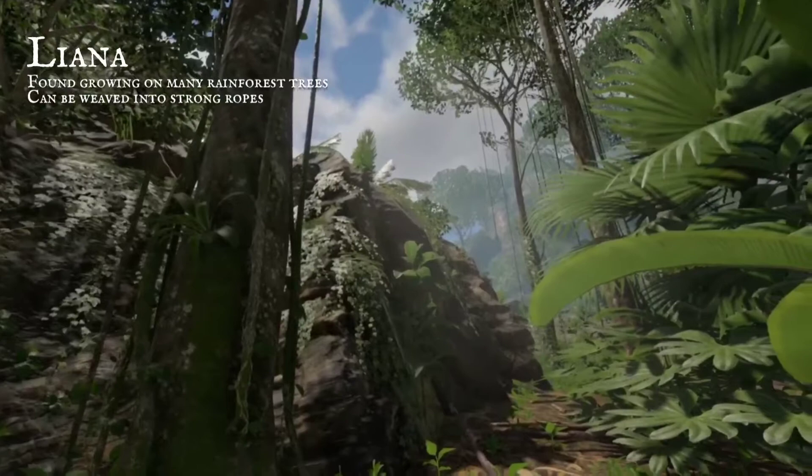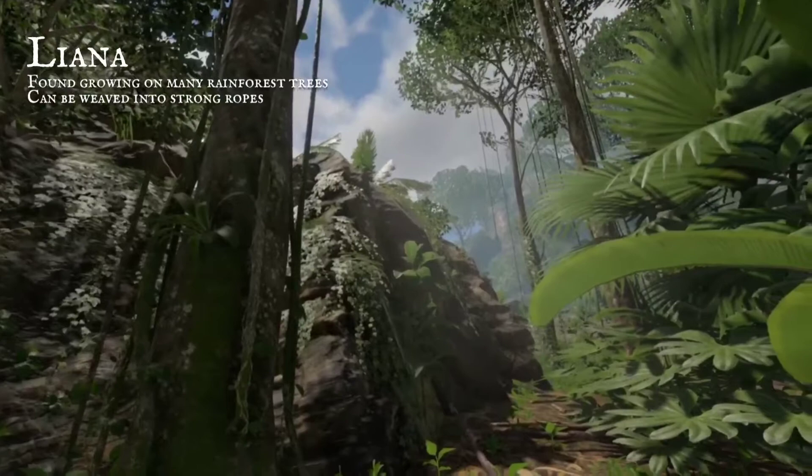Growing on the trunks of trees, the yarner vines are intertwining. They can be used as a strong rope, for crafting and for binding.